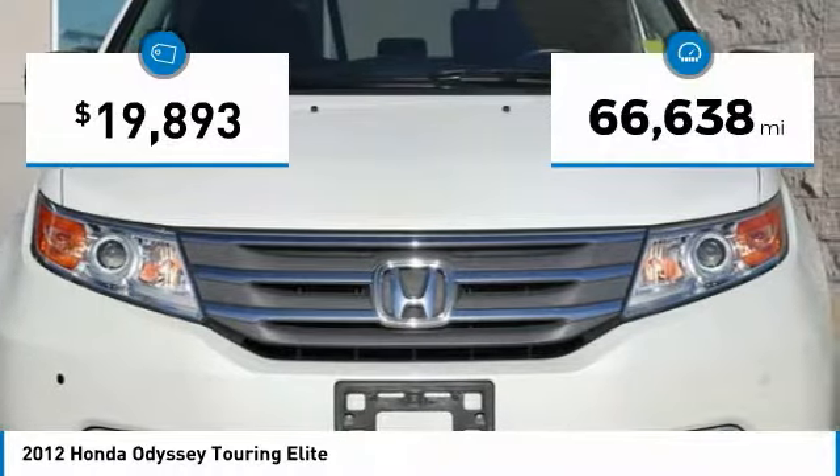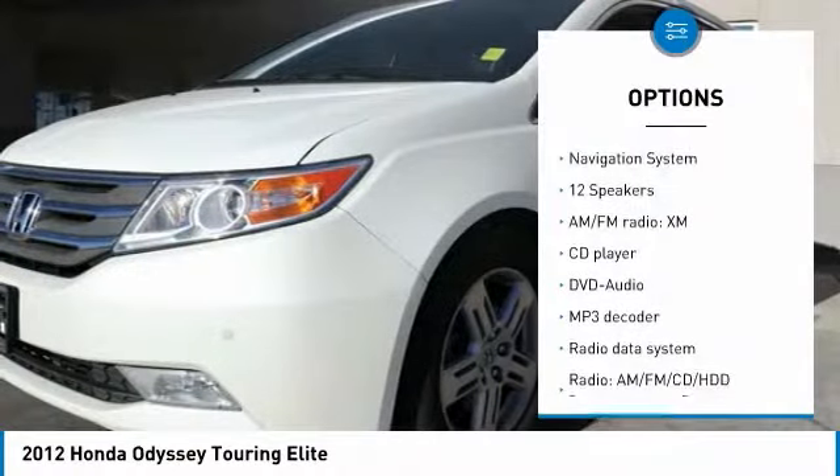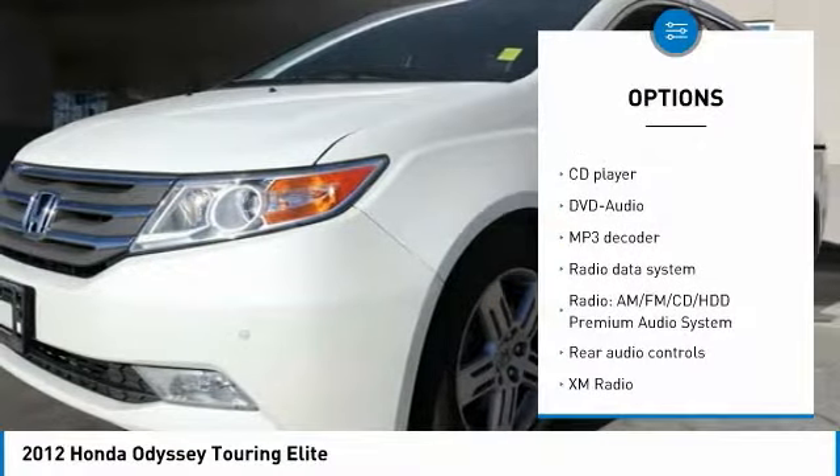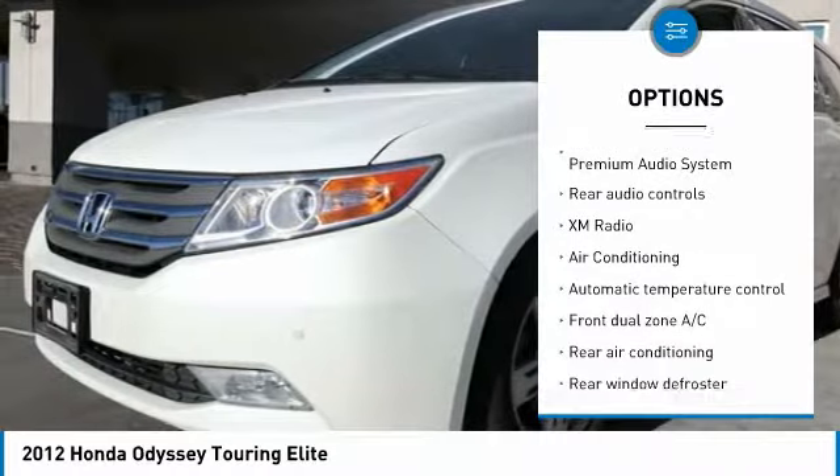This vehicle has less than 70,000 miles. Here are some of this vehicle's great options: power passenger seat, traction control, navigation system, dual airbags, air conditioning, and power steering.